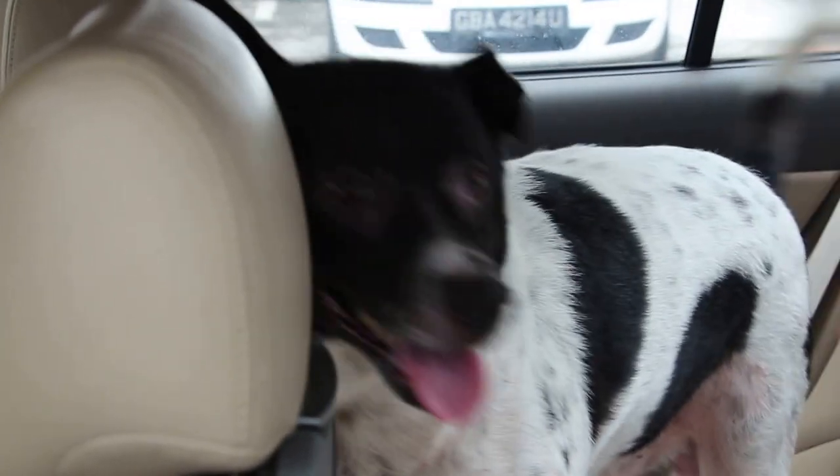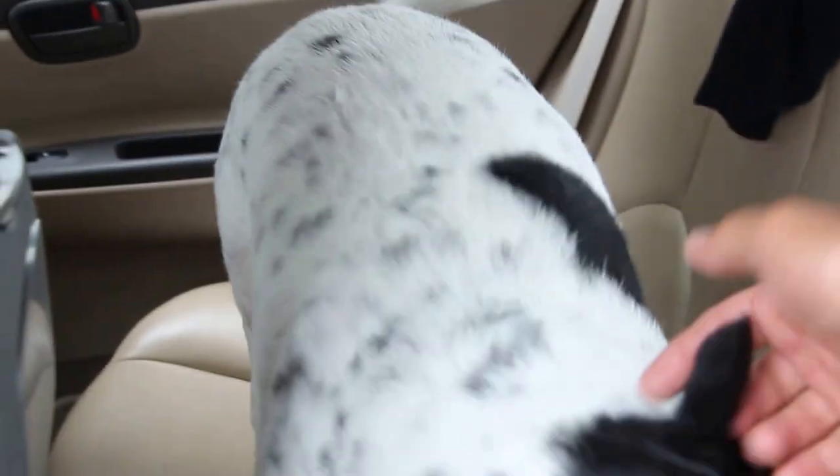Come here. Come here. Zoom. Not very big. There's a bit on it. There's a pip on it.